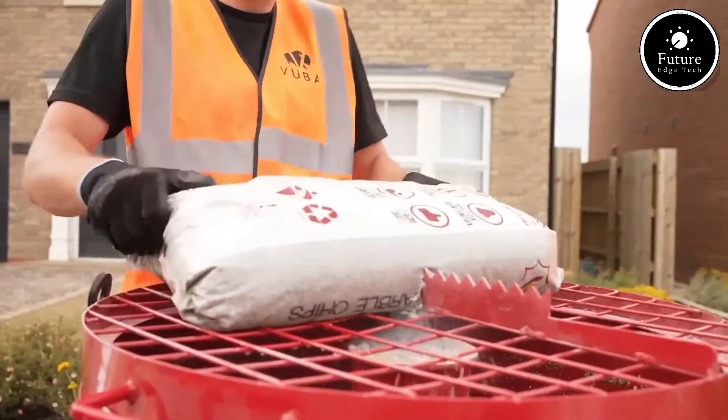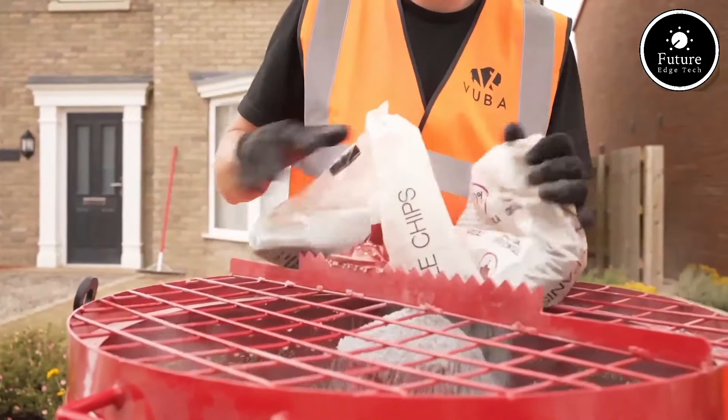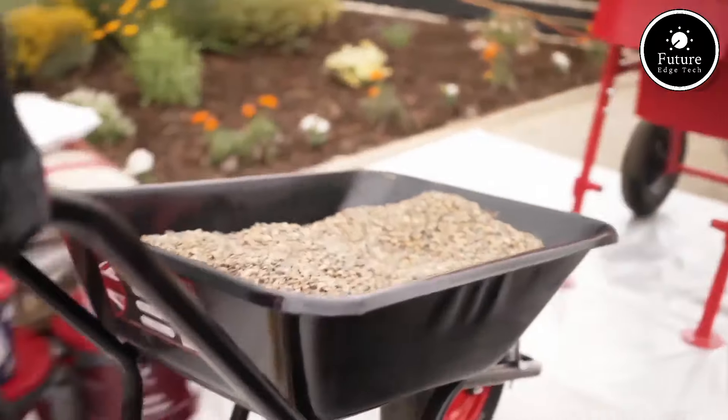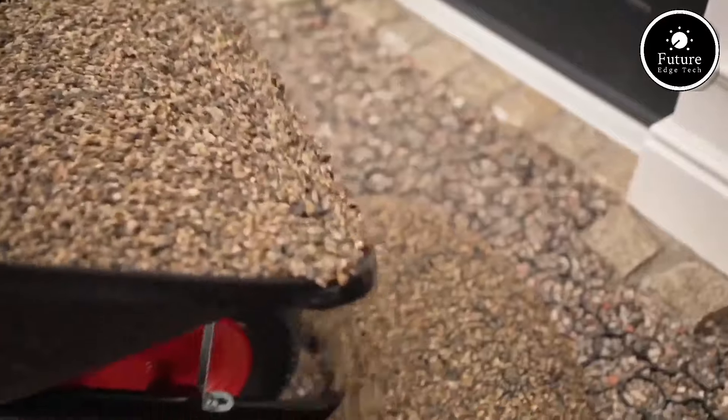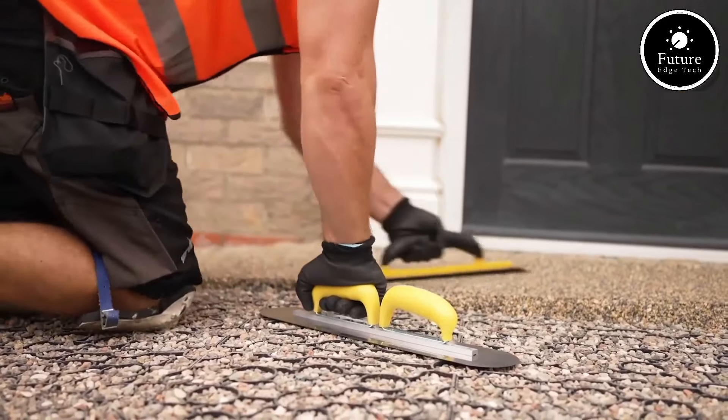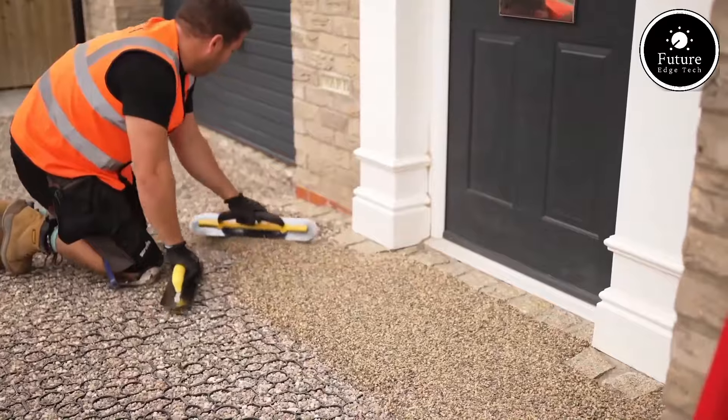The installation process is also efficient. Experienced professionals can lay the resin-bound surface quickly, often in just one day, minimizing disruption. And once installed, it requires minimal maintenance — just occasional cleaning to keep it looking fresh and vibrant.